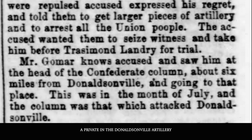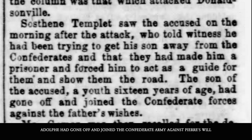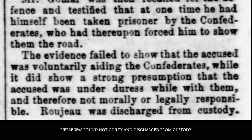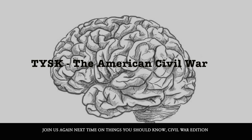Adolphe was a private in the Donaldson Artillery, a Confederate unit. Pierre was trying to get his son to quit service with the Confederate army. Adolphe had gone off and joined the Confederate army against Pierre's will, and as a result of what the Confederates deemed interference, they arrested Pierre as the father and forced him to act as their guide. Pierre was found not guilty by the court and discharged from custody. Join us again next time on Things You Should Know, Civil War Edition.